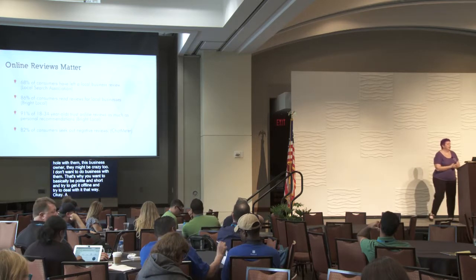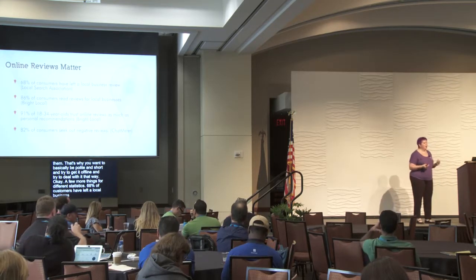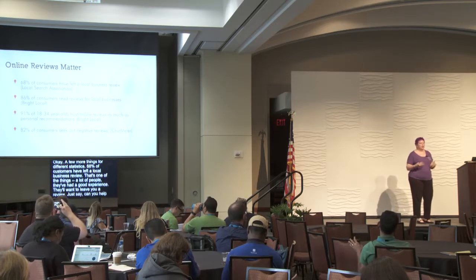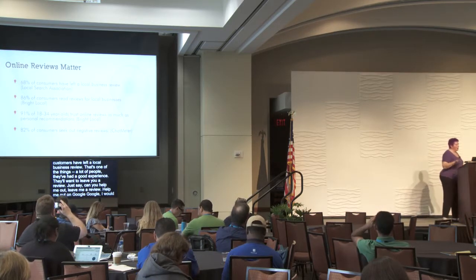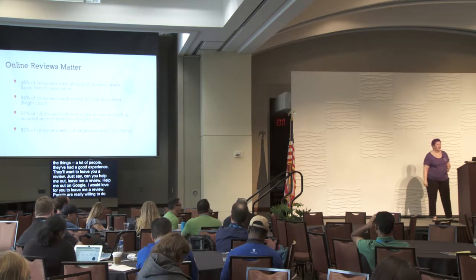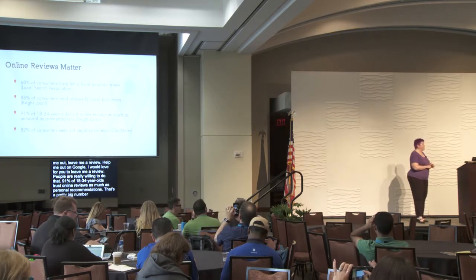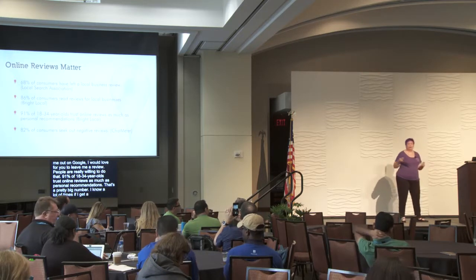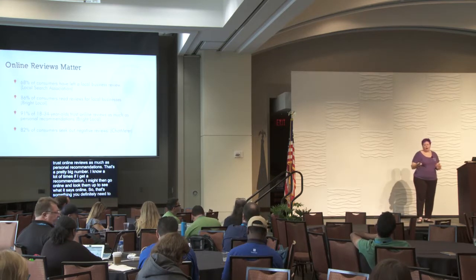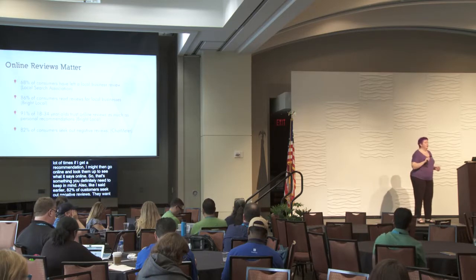68% of customers have left a local business review — people who've had a good experience are willing to help if you ask. Just say 'can you leave me a review? I'd really love that.' 91% of 18-to-34-year-olds trust online reviews as much as personal recommendations. And 82% of customers seek out negative reviews to see what happened and how the business owner responded.